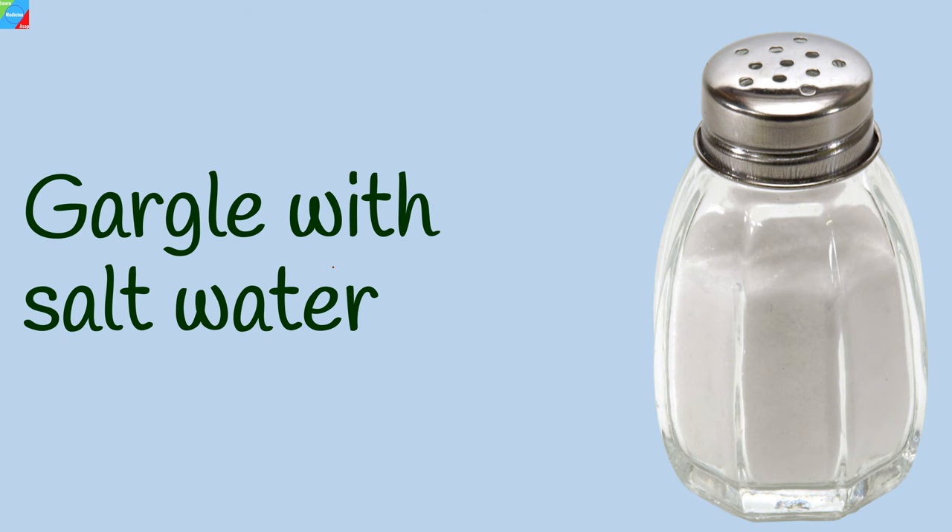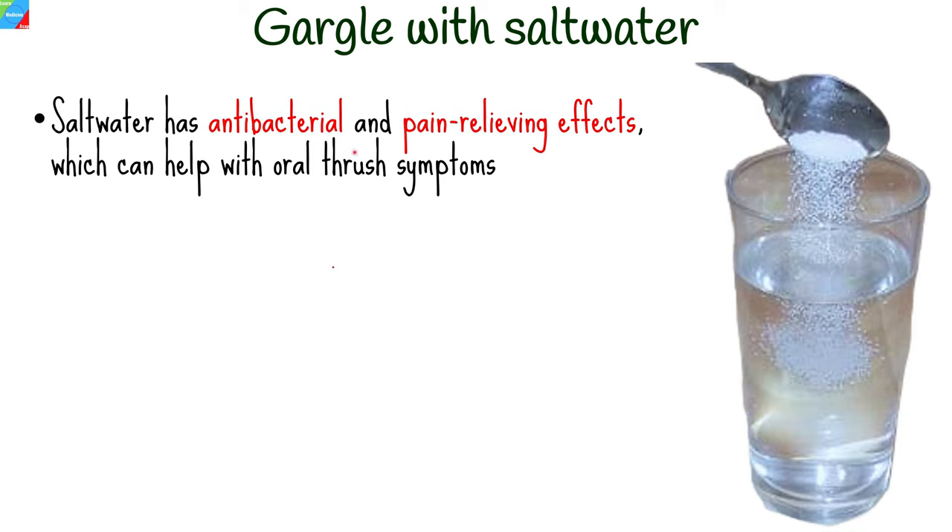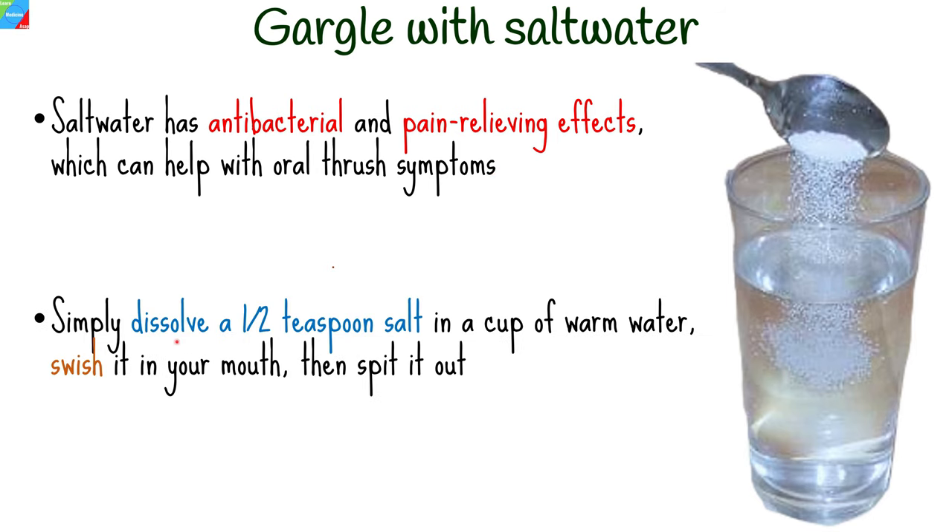Gargle with salt water. Salt water has antibacterial and pain-relieving effects, which can help with oral thrush symptoms. Simply dissolve a half teaspoon of salt in a cup of warm water, swish it in your mouth, then spit it out.